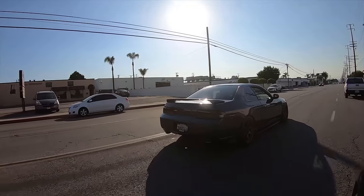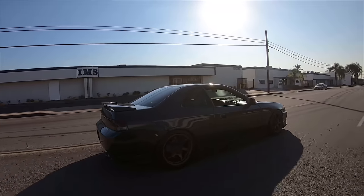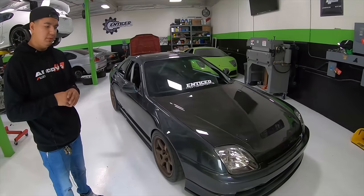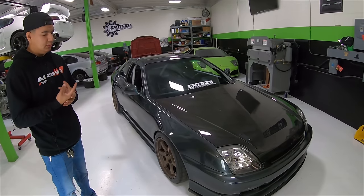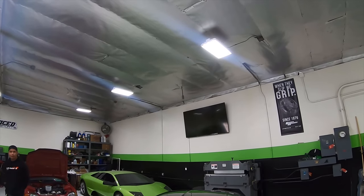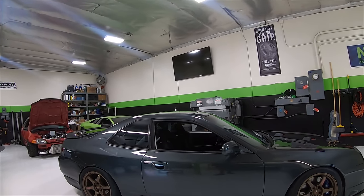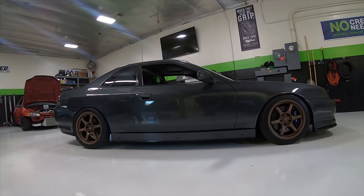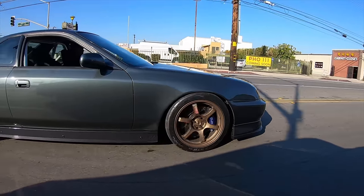Down the road you do see yourself tracking the car? Yeah, I do want to take it to the track. Pretty much I wanted this car to be a build where I could do a little bit of everything — take it to the canyons, take it to the track, do some road racing, and still have a fun street car that's functional. Pretty much an ultimate street car — that was the goal I wanted to go after for this.